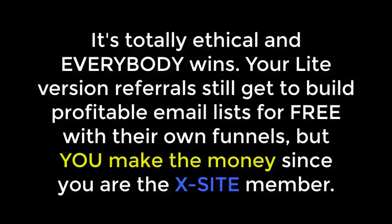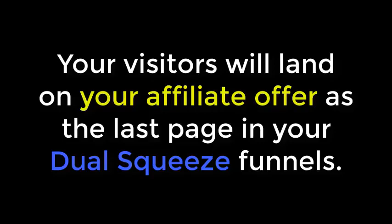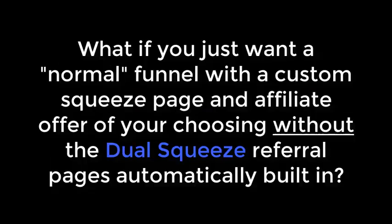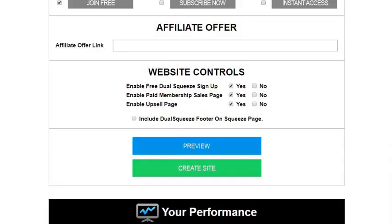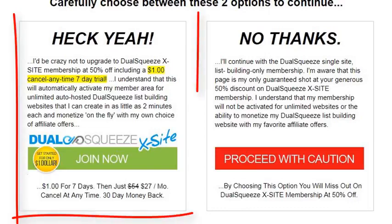It's totally ethical and everybody wins — your light version referrals still get to build profitable email lists for free with their own light version funnels, but you make the money since you are the Excite member. You can also integrate an additional income stream into every Dual Squeeze Excite funnel by simply entering an affiliate link to any outside affiliate offer you'd like. Your visitors will then land on your affiliate offer as the last page in your funnel. And if you just want a normal funnel with a custom squeeze page without the Dual Squeeze referral pages, you can simply turn off the referral system.